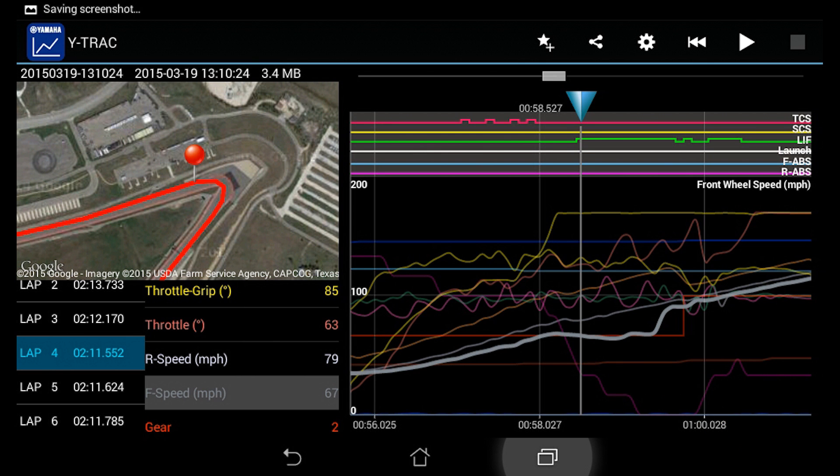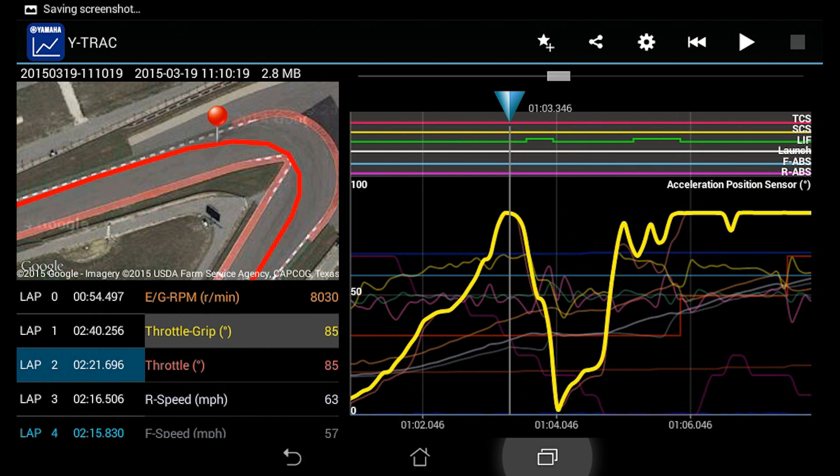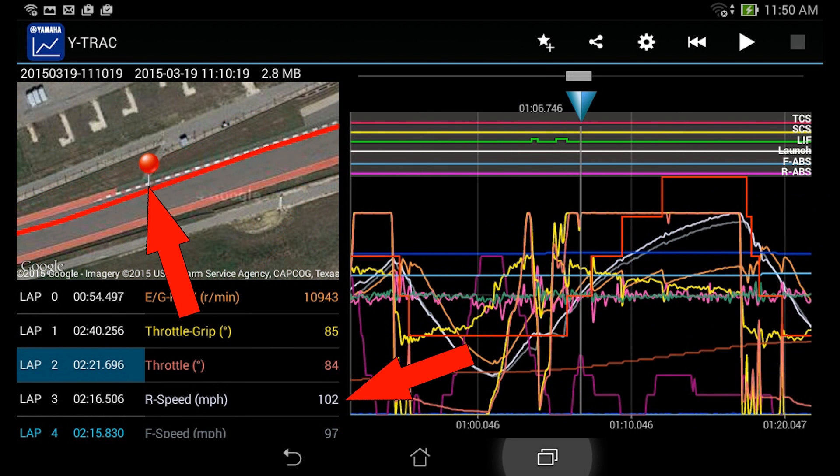The R1 was already over 112 miles an hour at this marker, compared to the off-pace lap where the rider rolled off the throttle as the bike started to accelerate out of the corner — so they were only 102 miles an hour at the same point, over 10 miles an hour slower.